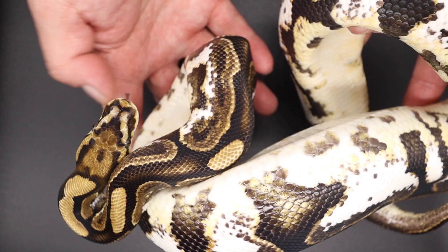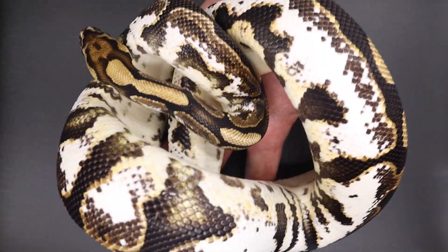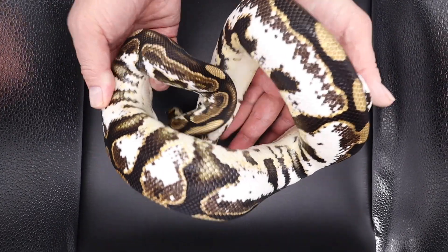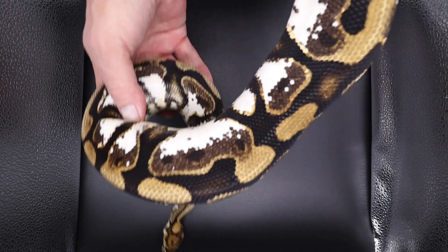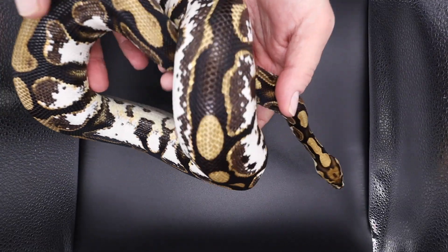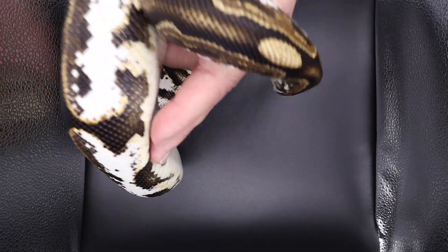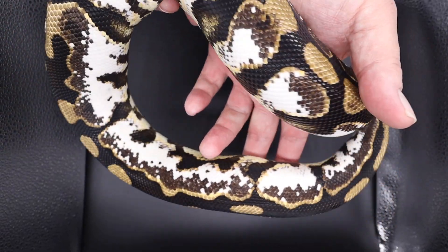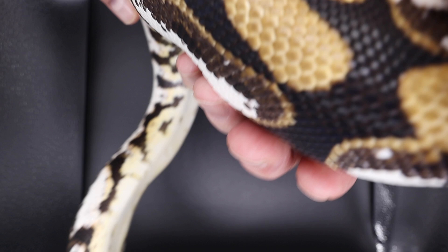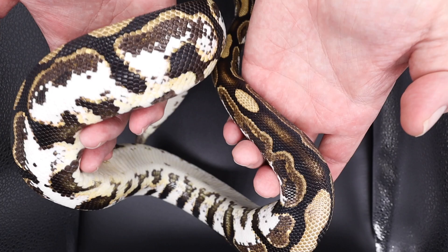Mom just shed, so this is mom — spot nose keleco het clown. Let me zoom this out. You can see like, man, high expression. This is the mom — this was the original animal that popped out of a batman clutch. She's still alive, doing great, still squirmy as hell.